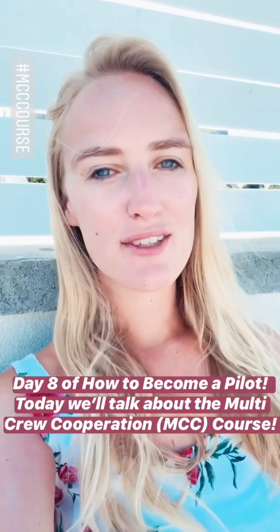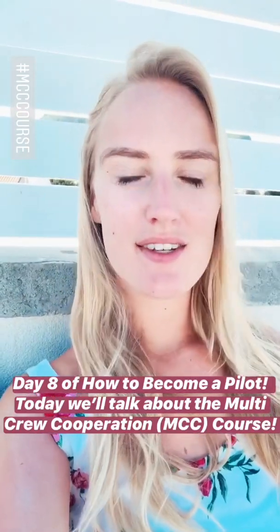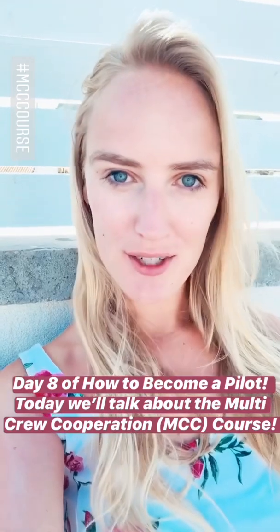Today is day 8 of how to become a pilot. We're going to talk about the multi-crew cooperation course.